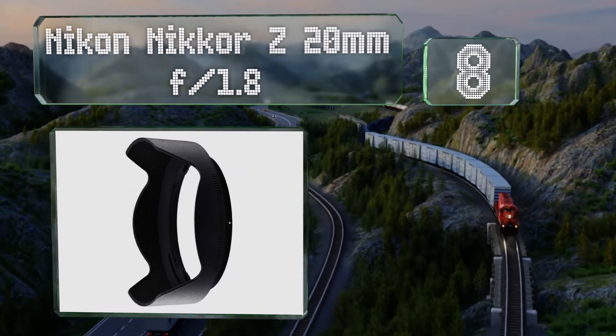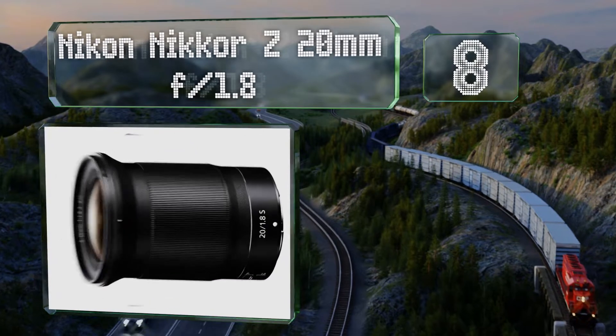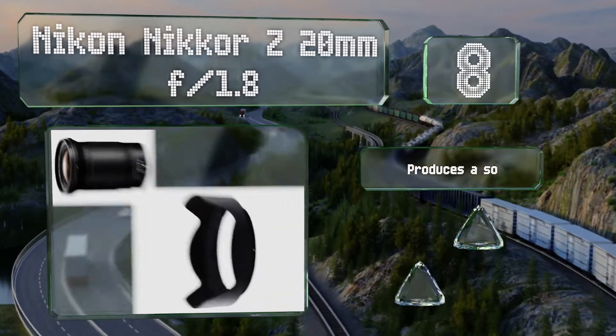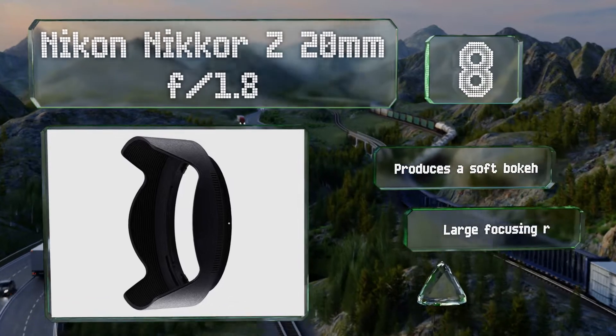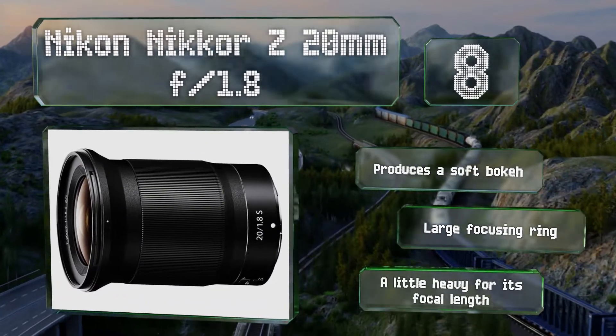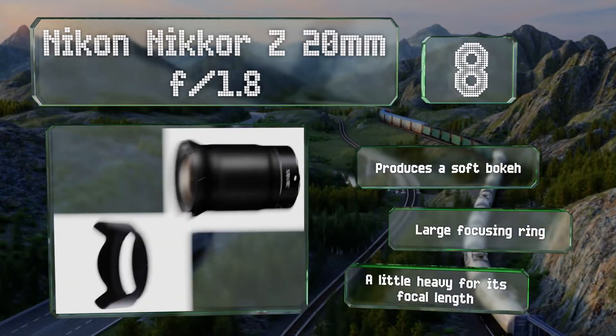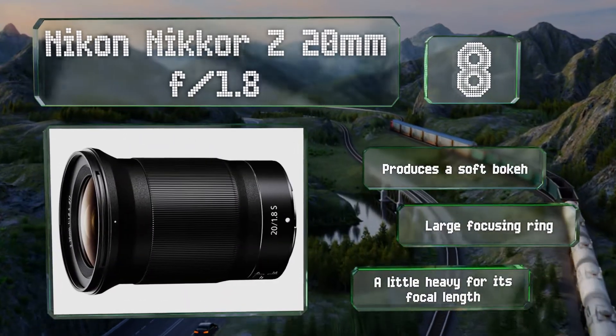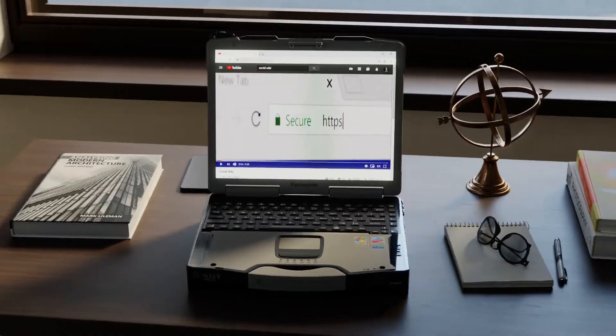Coming in at number eight on our list, if you're looking for something that can take you to the brink of fisheye without too much barrel distortion, the Nikon Nikkor Z 20mm f/1.8 is a good place to start. It's particularly good at capturing broad landscapes in less than optimal light. It produces a soft bokeh and is equipped with a large focusing ring. However, it's a little heavy for its focal length.